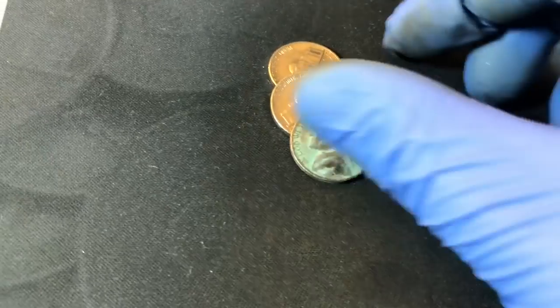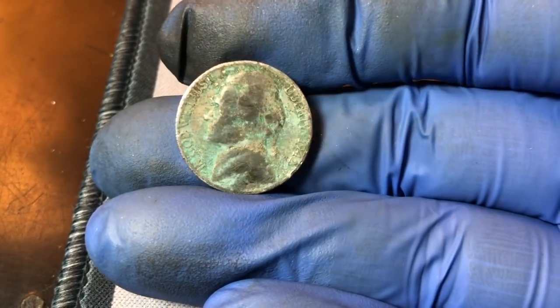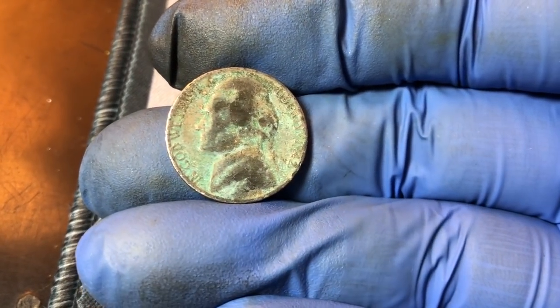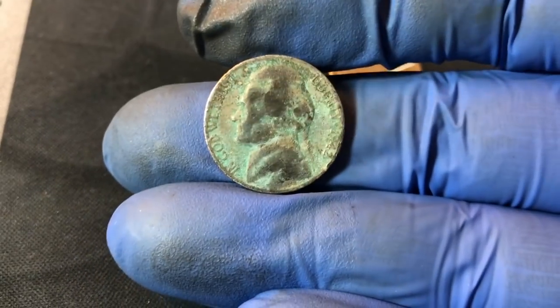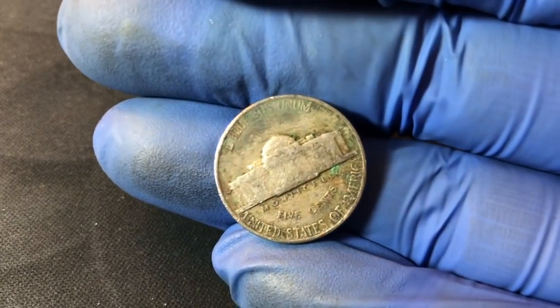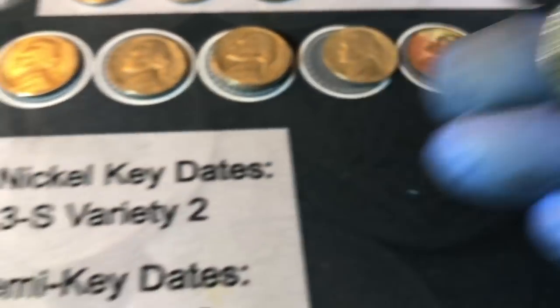Roll 30 — I think we have another 1942, but because of the corrosion I can't see if it's a war nickel yet. Flipping it — it is not a war nickel. There would be a mint mark above the Monticello and it is not there. I could check for the D over horizontal D, but either way — non-silver, 1942 Philadelphia minted nickel. So now we have both the 1942P nickel issue and the 1942P silver issue in the same box.